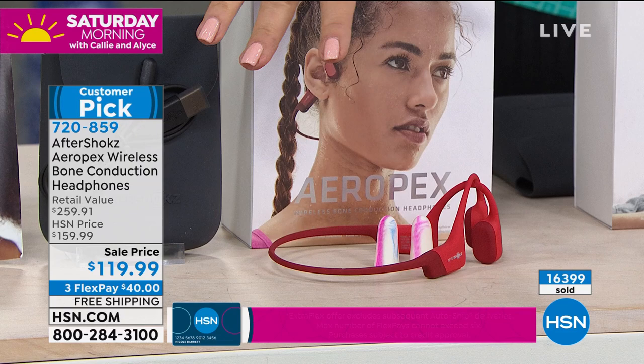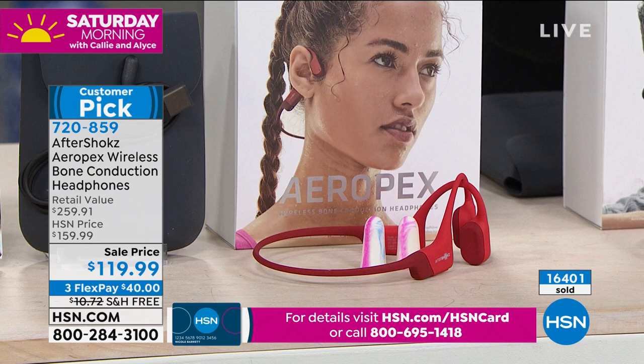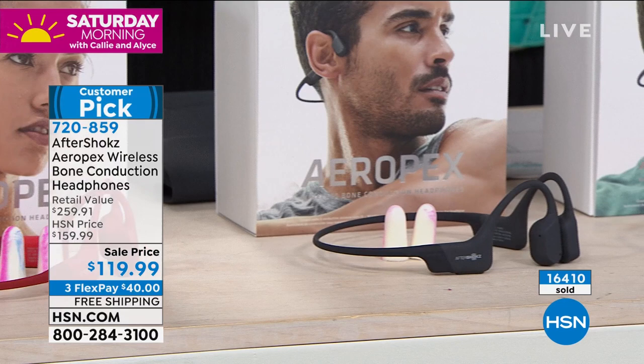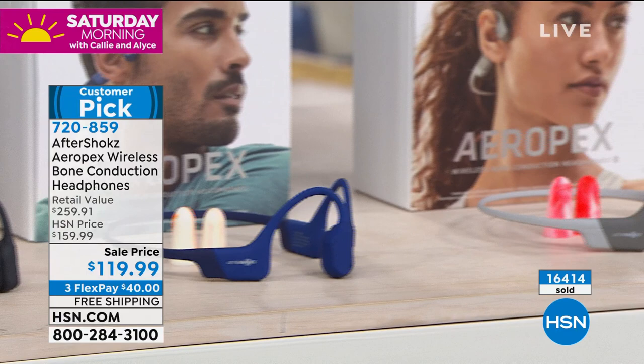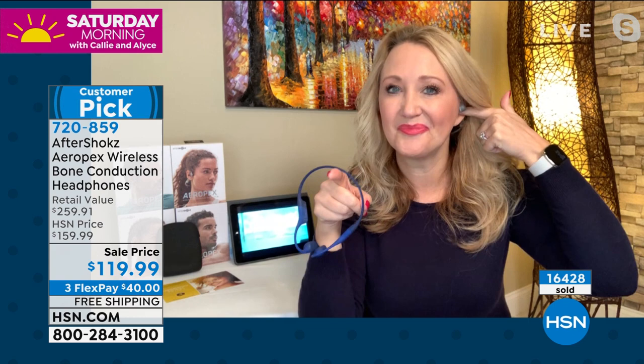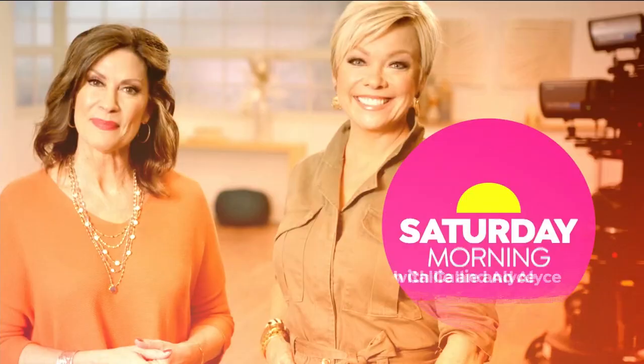Beethoven actually discovered bone conduction technology because, mostly deaf, he realized when he bit down on a metal rod connected to his piano he could hear music — and that's what allowed him to compose. This technology has been around a long time; Aftershocks just happened to have perfected it. One minute left — 16,400 now ordered. I have just about 1,200 remaining before completely sold out. Red is most limited — about 150 left, and I expect that to sell out in this presentation. Perfect for Valentine's Day. Black, blue, and gray also available in final quantities.